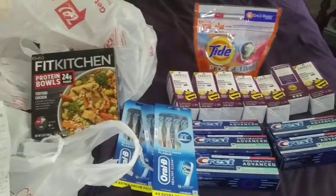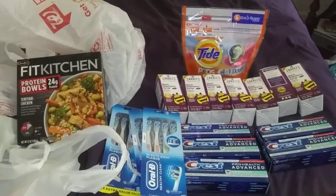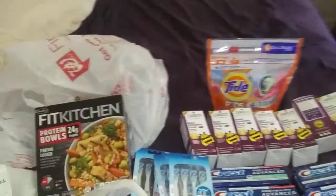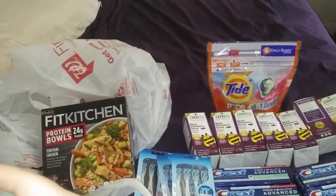Hello everybody, this is TNCupon, and this is a monstrous haul from Walgreens day. This is unbelievable. Wait a minute. Let's see what coupons came off while I'm out here.